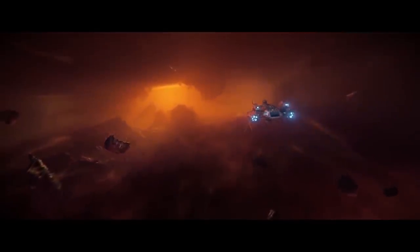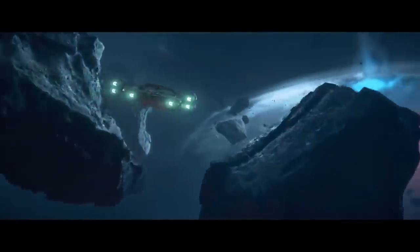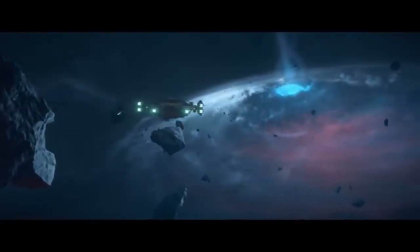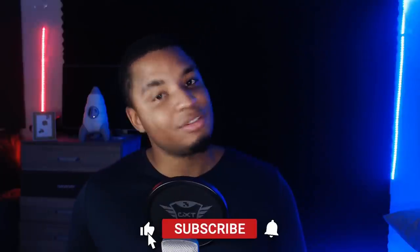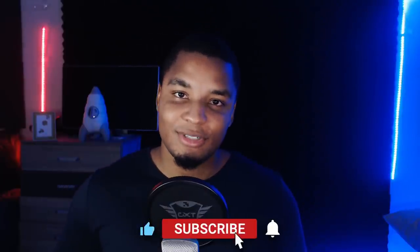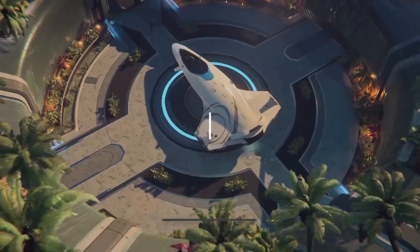I'm sure you can tell how excited I was about this episode and what it showed. They seem to be transitioning more towards professions again as several tech hurdles appear to be on the horizon. I'm keeping an eye out for more info on salvage, refining, medical, mining, and exploration gameplay to show you in the near future. If you want to stay up to date with that and what else is going on with Star Citizen, consider subscribing.